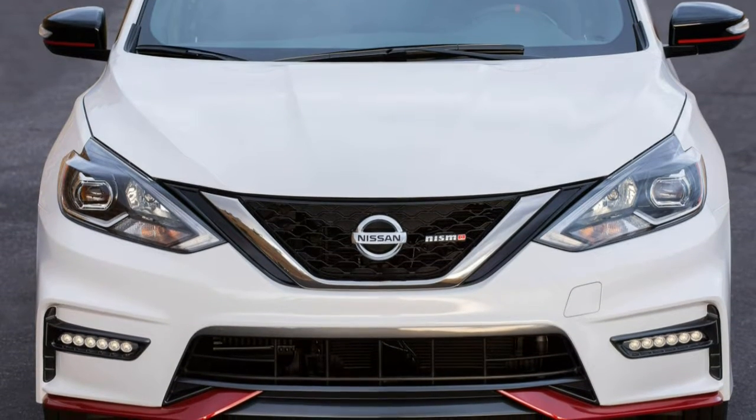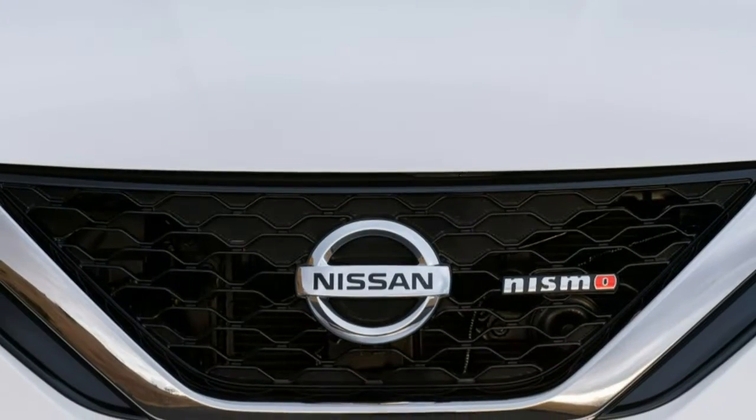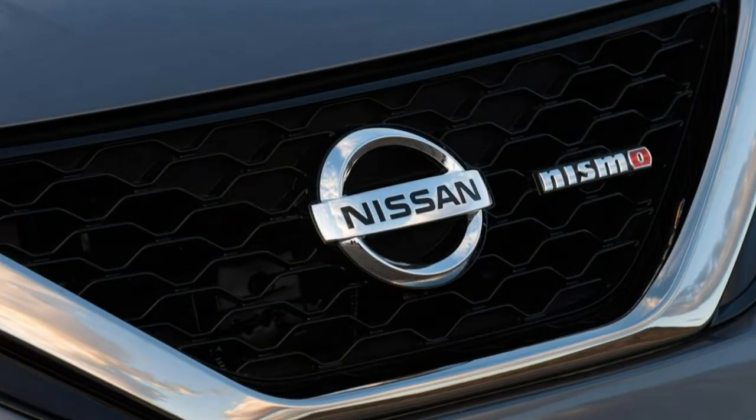There are a lot of excellent compact cars available today, all with their own strengths. What you get with the 2017 Nissan Sentra is practicality. It's roomy, fuel-efficient, and a solid value for your money.